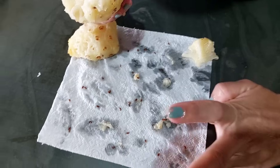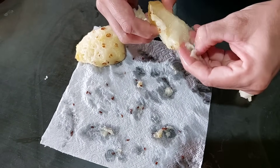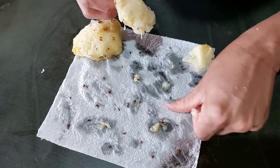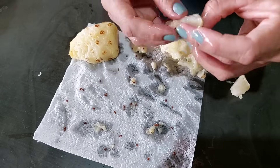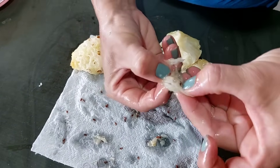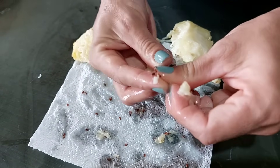E muita semente, olha aqui, só desse aqui. Aqueles que eu fiz o doce, não tinha, eu não vi esses trem preto neles, eu ralei esses. Aqui dentro tem mais. Pelo jeito esse aqui tem em todos. Interessante, né, pessoal?